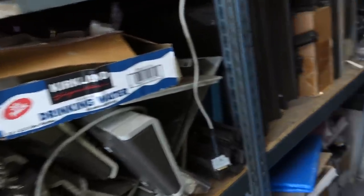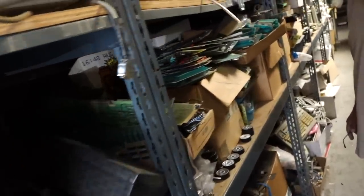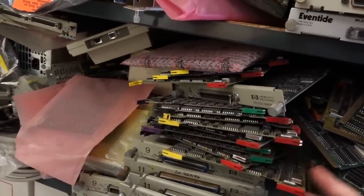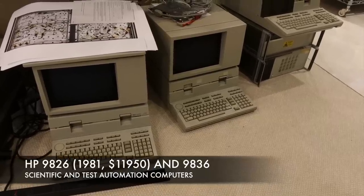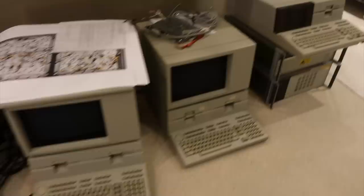I might take a few keyboards for people who are looking for them. Those boards are for the 9826 and 9836 series — an HP scientific and test automation desktop computer predating the PC era. These modules belong to these bad boys, the 9826 and 9836 series.